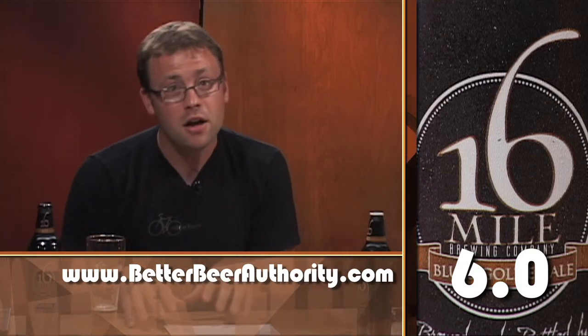Blue's Golden Ale scores a six on the BBA scale. I'd like to thank 16 Mile Brewery for providing this beer — it was a great adventure. That's our opinion, but you should try it for yourself. If you get a chance, take Route 50 across the Chesapeake Bay Bridge to the 404 into Georgetown, Delaware. Tell Brett that Jimmy sent you. He'll probably say, 'Jimmy who?' I'm Jimmy Knott, and this is your Better Beer Authority.